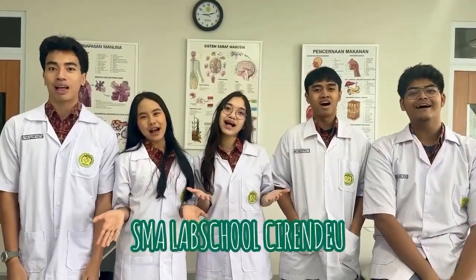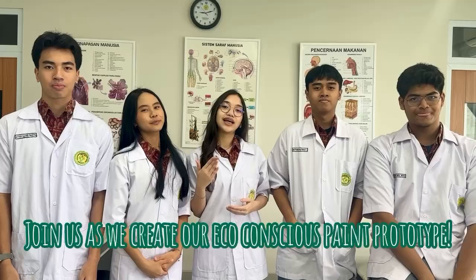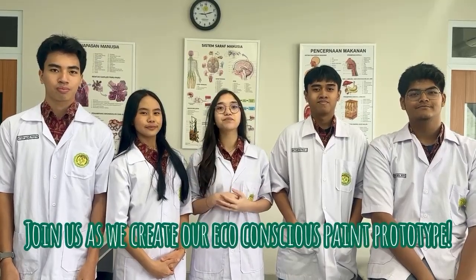Hello! We are from SMA World School of Surrender. Join us as we create our eco-conscious paint prototype. Come on!